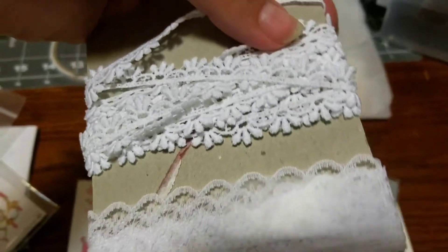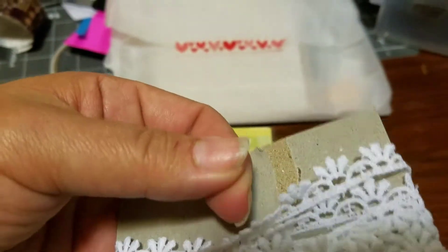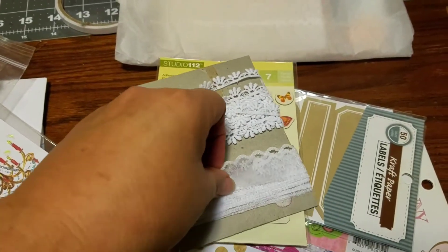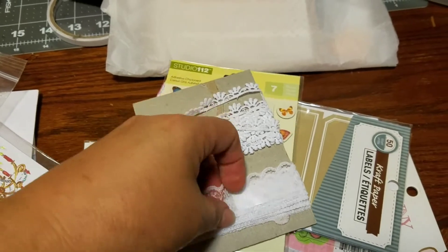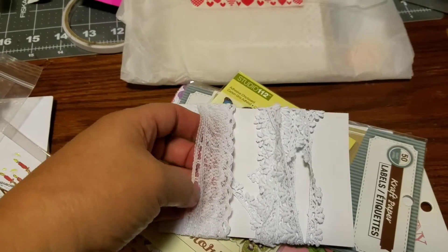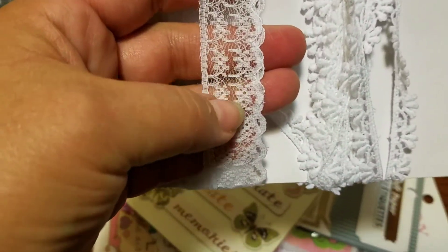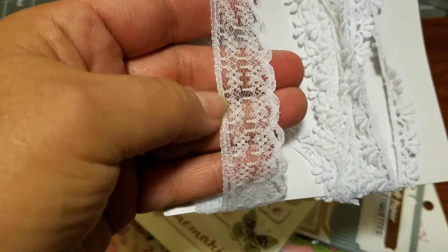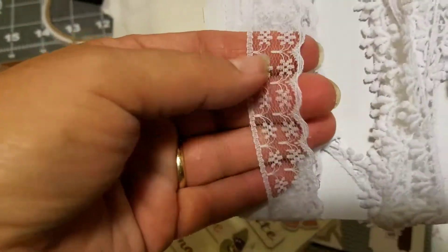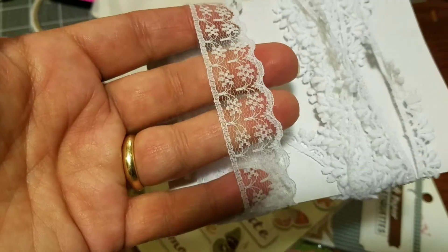And then she sent me some lace. Look at this lace — isn't this just gorgeous? Little tiny lace, it's so pretty. And then this one here is simply beautiful. It's got like little tiny hearts or little tiny flowers going through it. It's just really, really pretty. Look at that — isn't that gorgeous? Tiny little flowers going all the way through it.